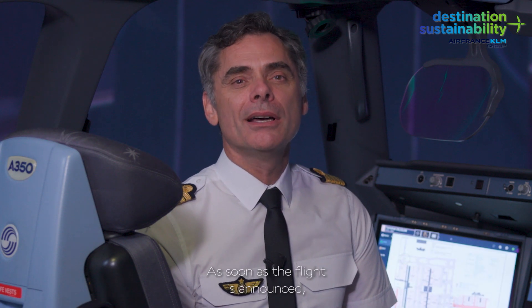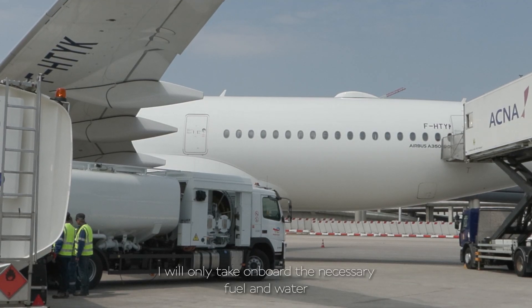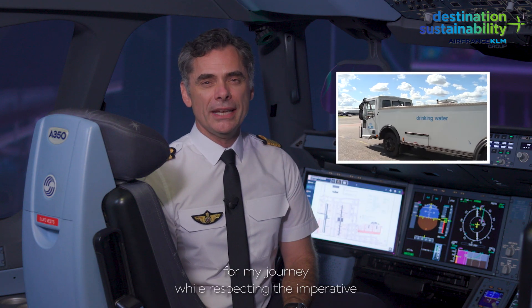As soon as the flight is announced, I plan my first optimization. The lighter the aircraft, the less fuel it consumes. I will only take onboard the necessary fuel and water for my journey, while respecting the imperative principle of safety.